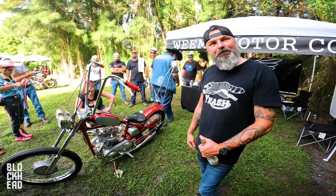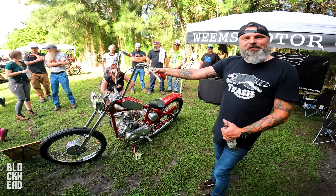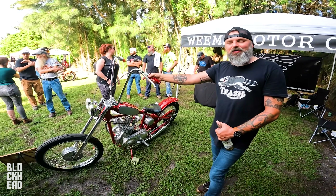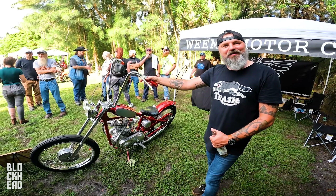So the other bike you auctioned off through Forgotten Angels? Yeah, it's right up on the hill — an amazing bike. We raised $106,200 with that bike, and it's got to be the world's most expensive Triumph that's ever been sold.